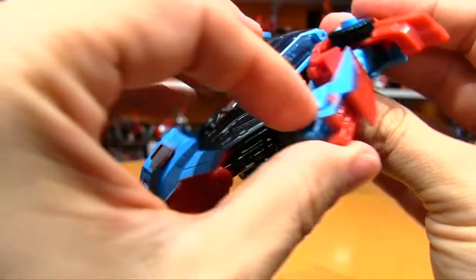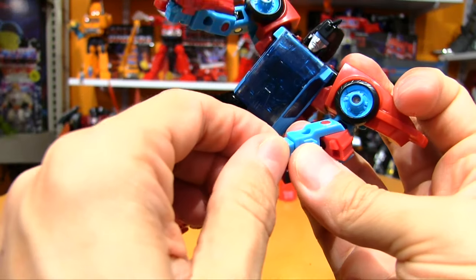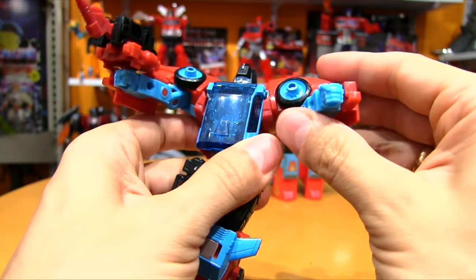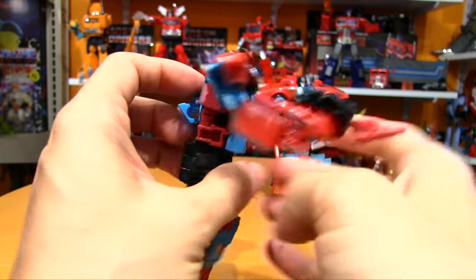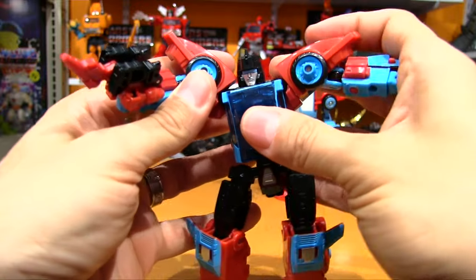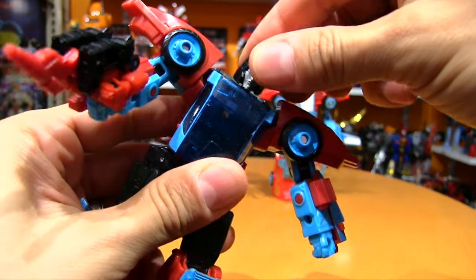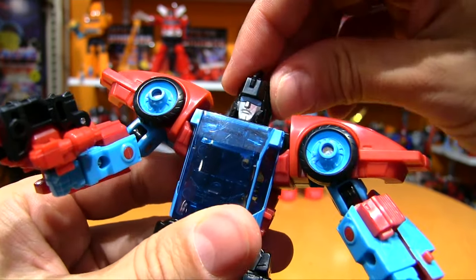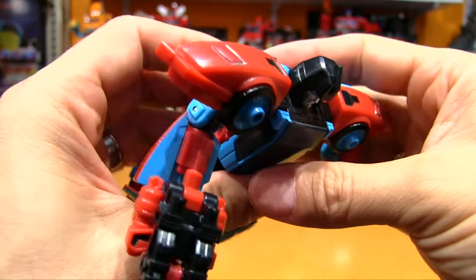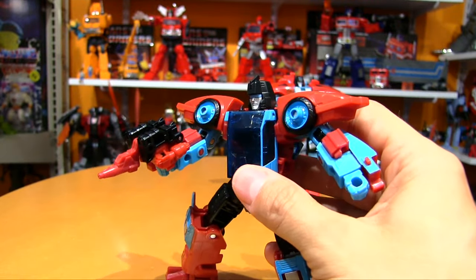Something is getting in the way of his elbow bend — this piece of car is getting in his own way. Fists don't turn, I don't think. Shoulders shrug. Surprised he's got this much range with these giant bulky car parts on his shoulders. Head can turn 360, though not much up or down — just a tiny bit. Teeny tiny bit of tilt as well.